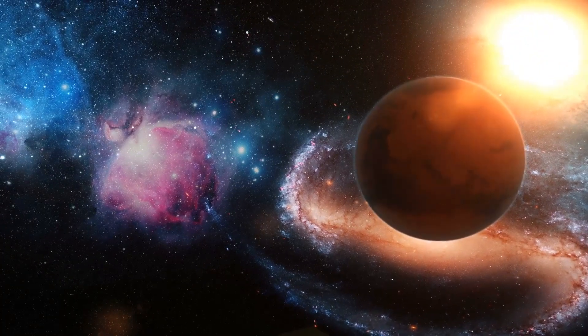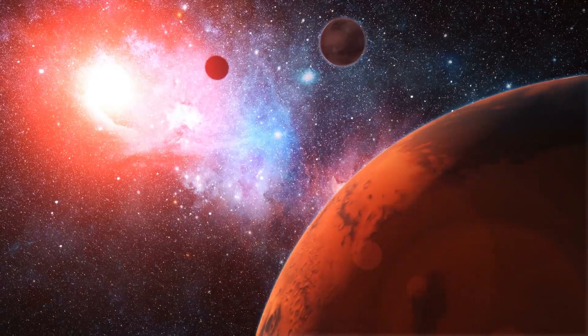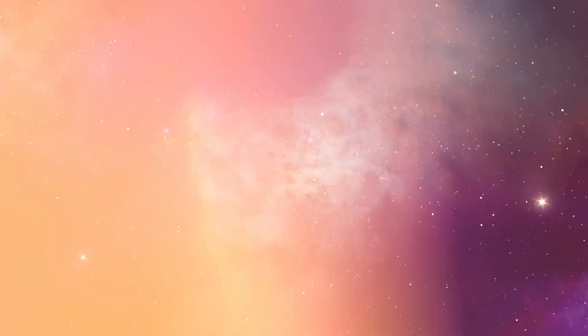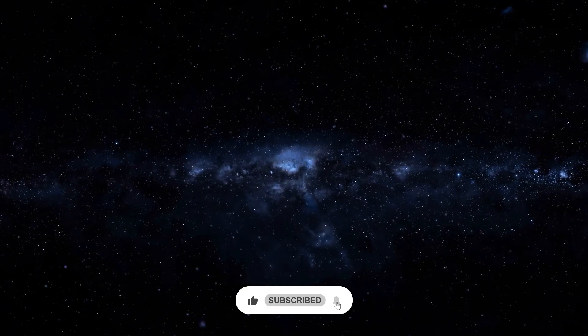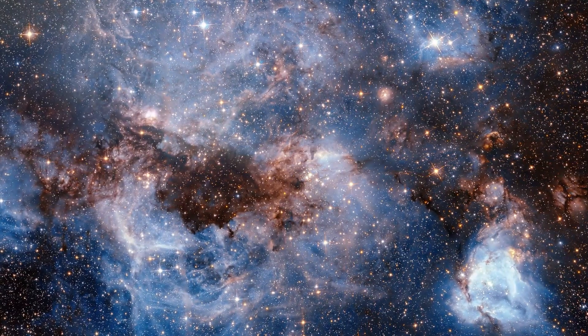Ladies and gentlemen, space enthusiasts and curious minds, today we're going to take a journey through time and space to explore one of the oldest and most fascinating regions of our Milky Way galaxy. But before we get started, make sure to hit that like button and subscribe to our channel. We promise to bring you the latest and greatest discoveries from the cosmos.